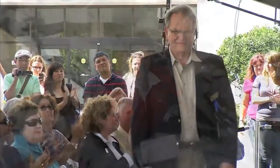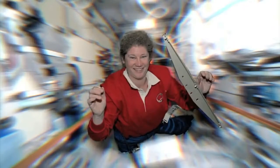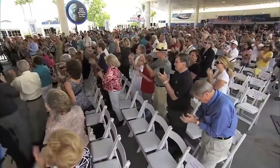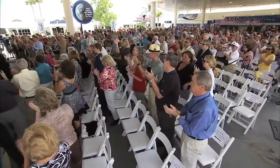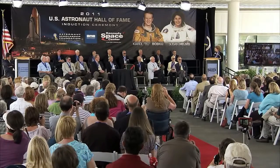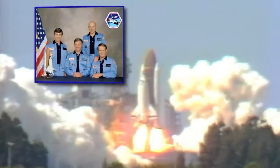One of the space shuttle program's earliest commanders, Karol Bobko, and the first woman to live on the International Space Station, Susan Helms, were inducted into the U.S. Astronaut Hall of Fame in a ceremony at the Kennedy Space Center Visitors Complex in Florida.